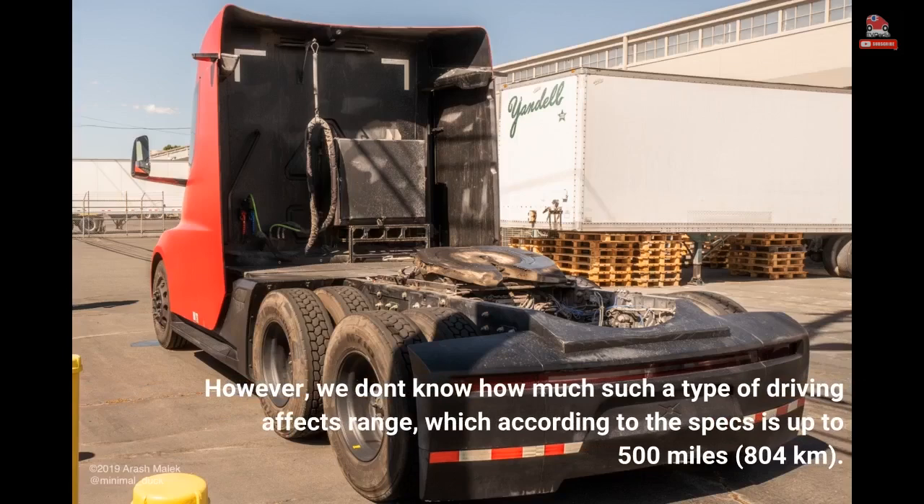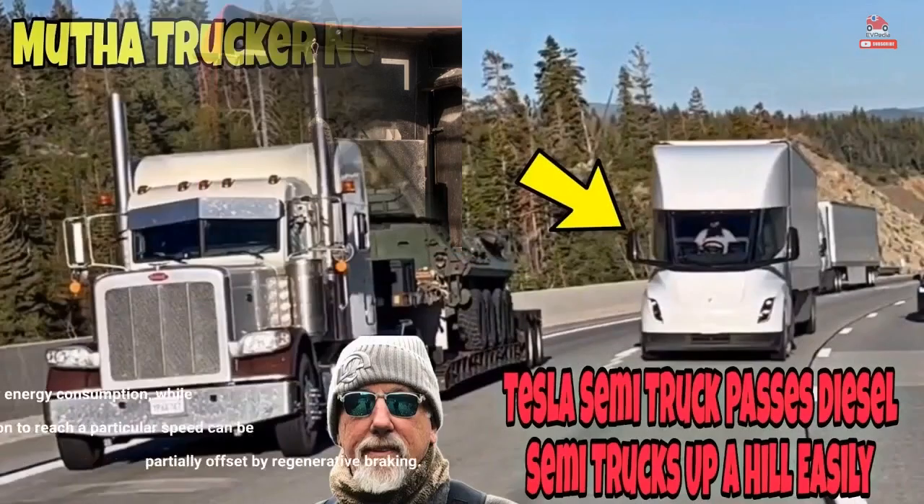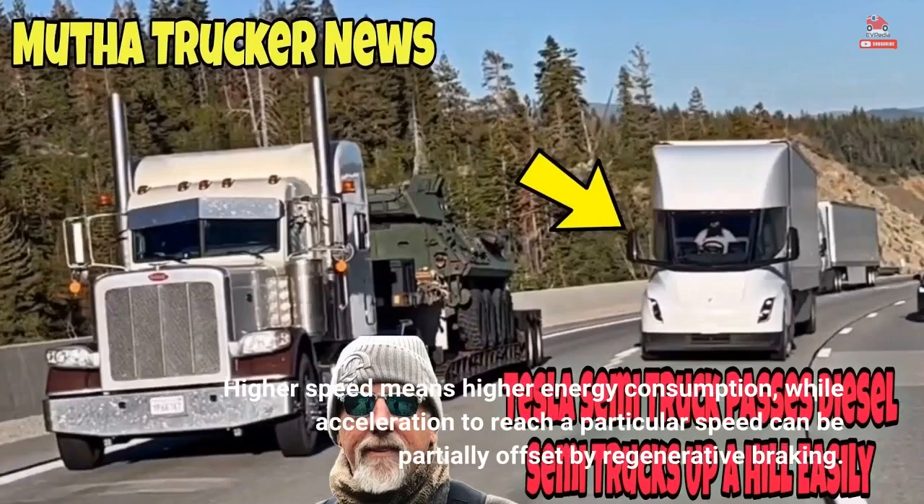However, we don't know how much this type of driving affects range, which according to the specs is up to 500 miles (804 kilometers). Higher speed means higher energy consumption, while acceleration to reach a particular speed can be partially offset by regenerative braking.